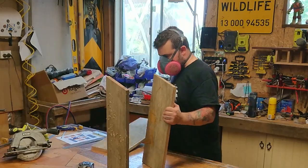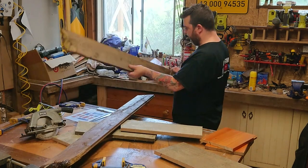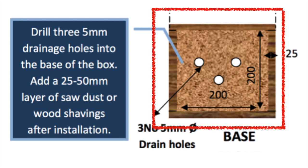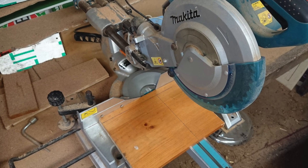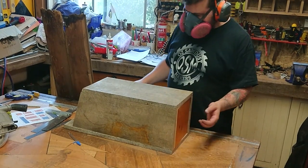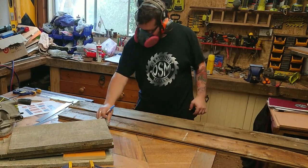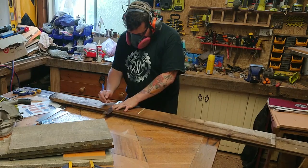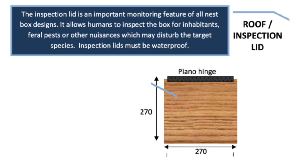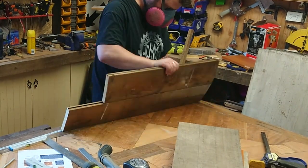I then needed some timber for the bottom and the lid. I got these two offcuts that'll do it for the bottom, and I can use this stuff for the lid. So 200 by 200 for the bottom — I cut that up and it fits like a glove. Now onto the lid. This very old flooring has been out in the weather, so I'm cutting off all the junky bits. I need 270 by 270 for the lid, and it needs to be sealed — you don't want the little birds getting wet.